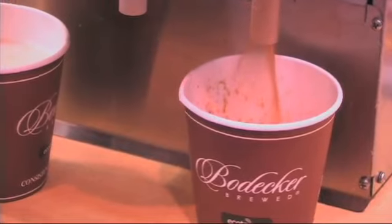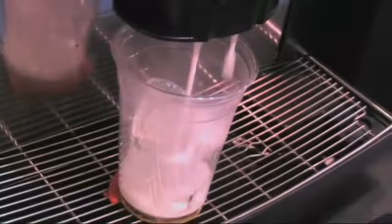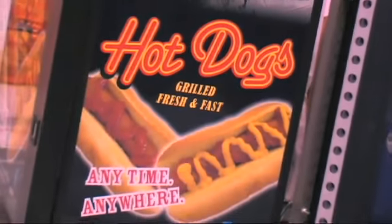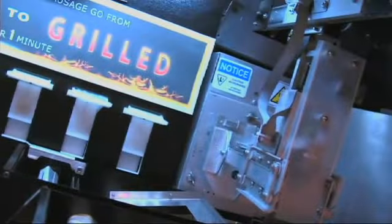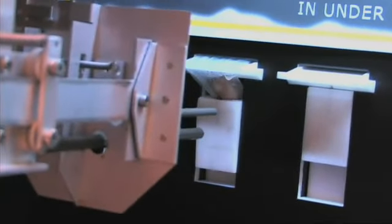They deliver hot food, they deliver fresh food, they deliver food flawlessly every single time thanks to new technology in the machines. This is the LHD automated hot dog kiosk. It's the only machine in the world to serve a freshly grilled hot dog on a warm bun. We use a space-age infrared oven to sear the outside of the hot dog, making the outside nice and juicy and crispy, just like you would get off a backyard barbecue.